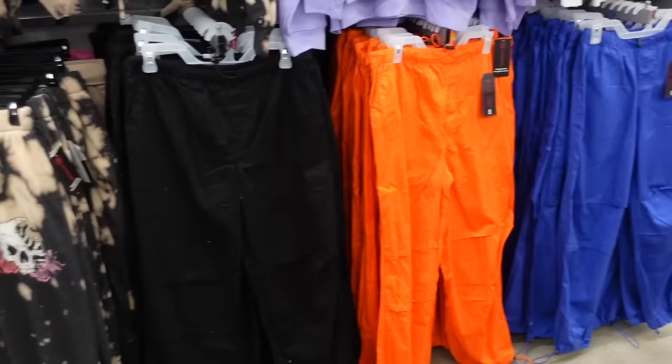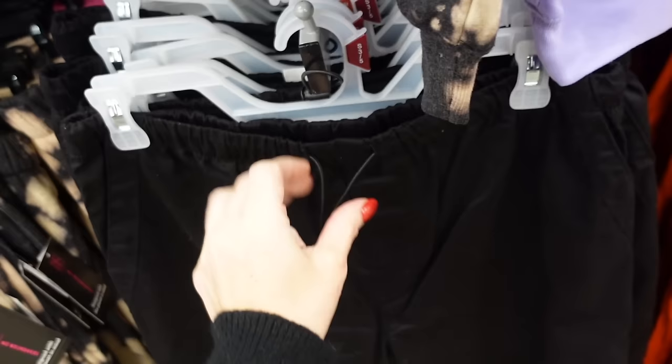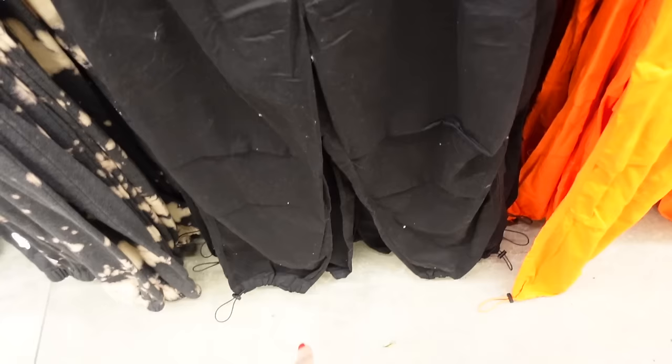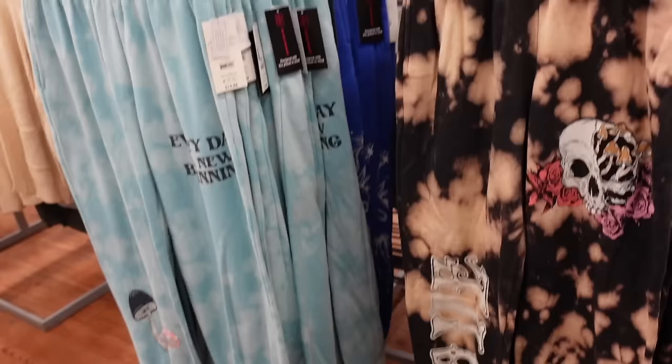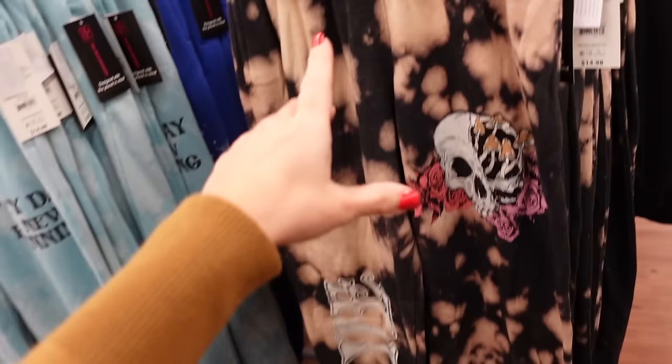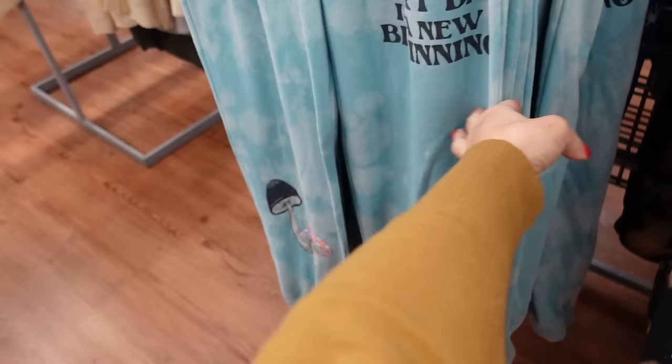Cargo style joggers from No Boundaries — these have the elastic waistband, side pocket, true jogger bottom, pockets on the back. In black, also comes in orange and blue. Those are $13.98. To match back to the sweatshirts, they have sweatpants with that elastic waistband, soft fleece, true jogger bottom — in the love print and the mushroom. These are $14.98.